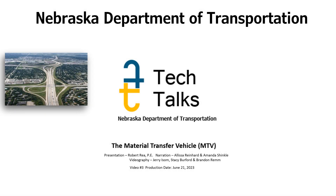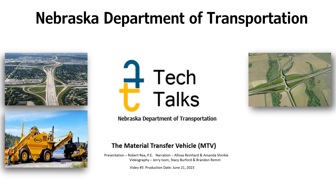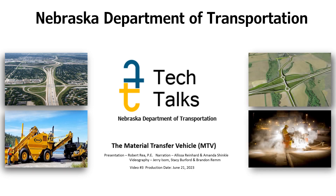Hello, and welcome to the Nebraska Department of Transportation Tech Talks, provided to you by the Materials and Research, Flexible Pavements, and Quality Assurance section. In this Tech Talk, we will cover the Material Transfer Vehicle for Use in Asphalt Paving.